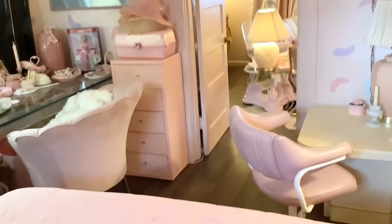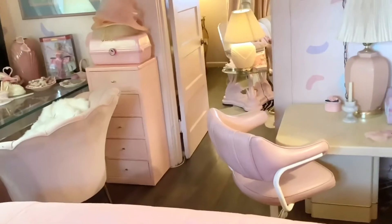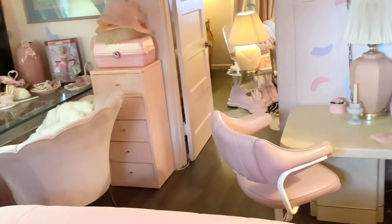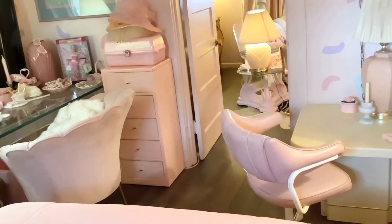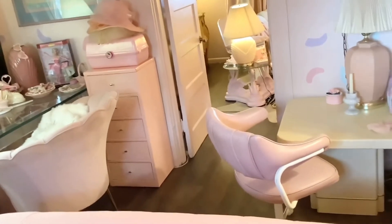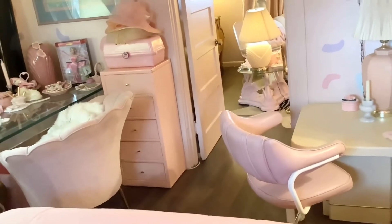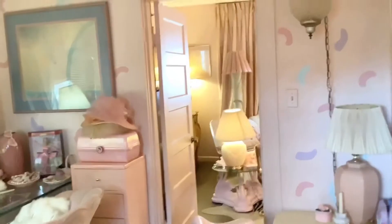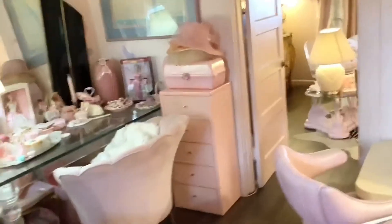On this side of my bedroom, this is where my husband games. He got a PlayStation 5 and he's been into gaming for a while, but he didn't want to be in the video so he moved his stuff out into the living room.